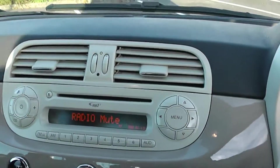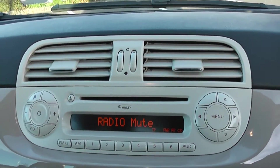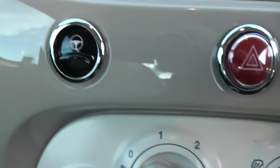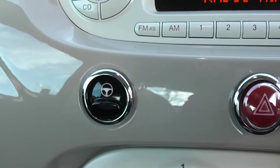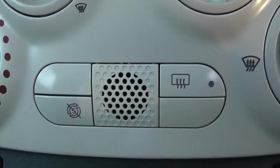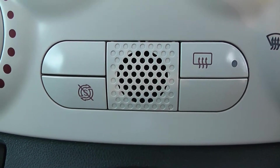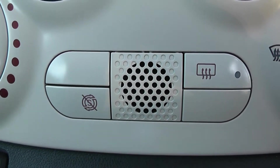Moving into the vehicle, starting at the top you have your CD and radio display. Moving down to your air climate controls and your city steering, which slackens the steering off when in tighter areas. You also have auto stop-start technology which allows the engine to switch off whilst idle — for example at lights — and then re-engages once the clutch is depressed.